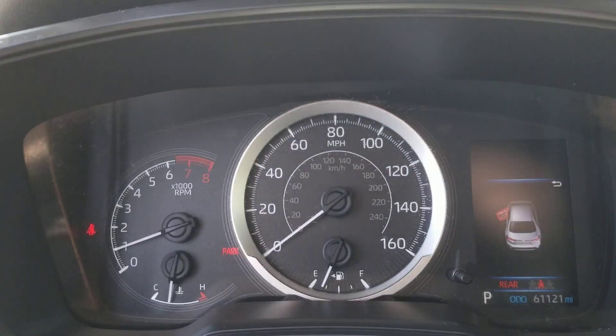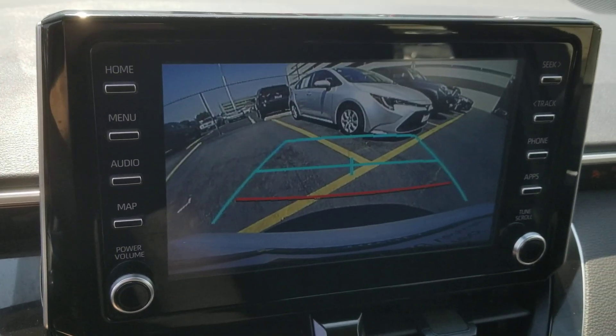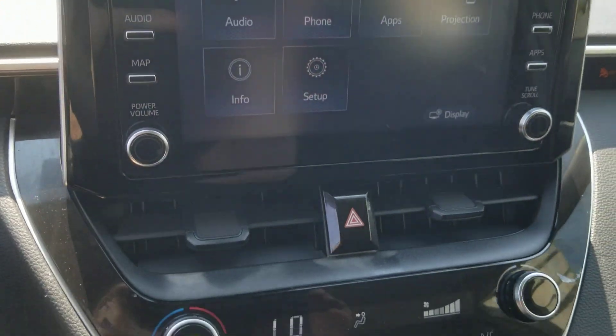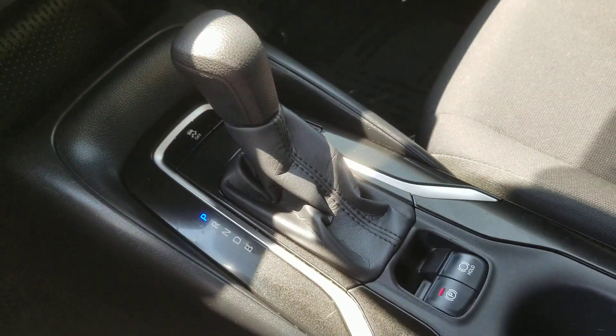These are just some of the great options this vehicle comes with: pre-collision system, keyless entry, lane-keeping assist, backup camera, four-cylinder engine, tire pressure monitoring system, alarm, stability control, traction control, intermittent wipers.